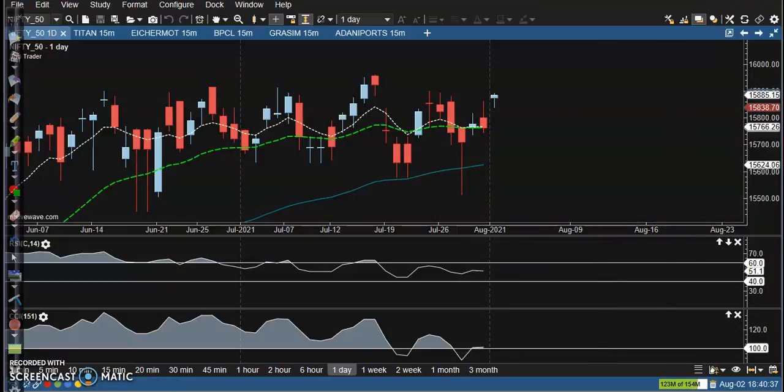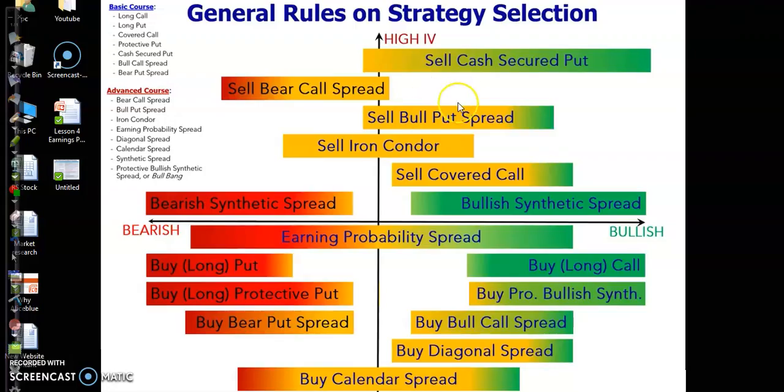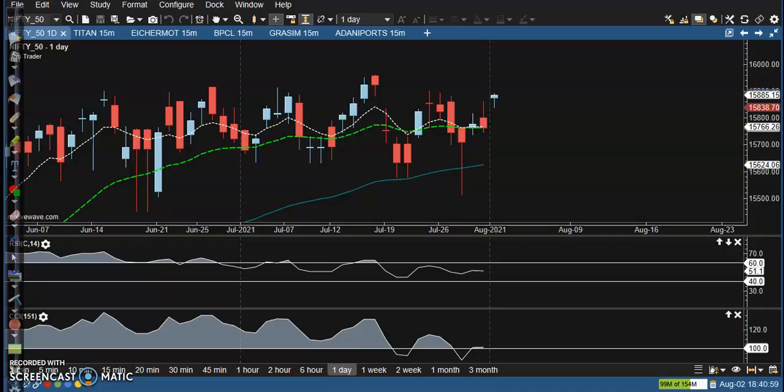That is why we are using some option strategies. When option price high volatility is too high, I am using this strategy. When IV percentile is low, I'm using these other strategies. Now let's see the top gainer stocks.